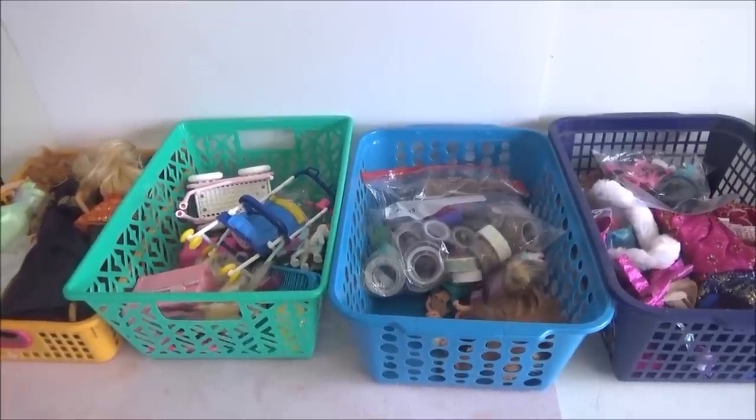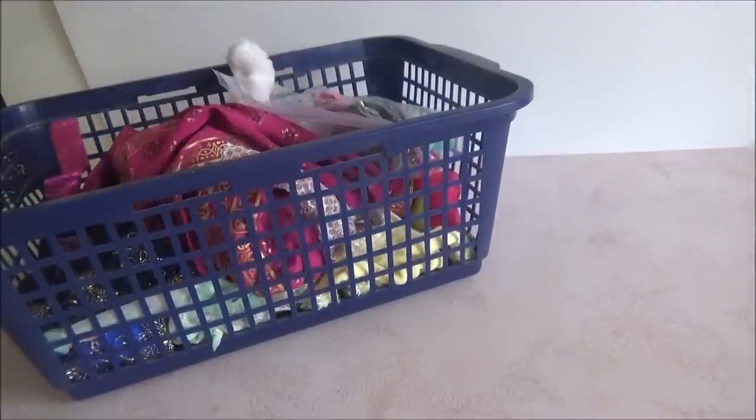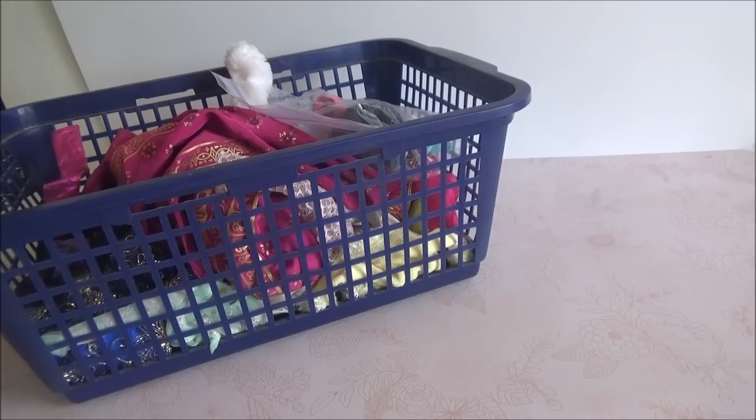Estaré tratando de poner en la parte de arriba qué número de video es. Empecemos. Mis hermosos, en esta ocasión vamos con esta bolsita que es de ropa. Así que empecemos.